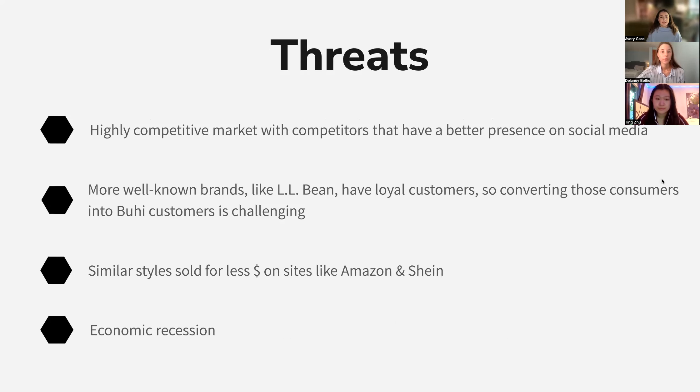Threats we identified include the fact that Buhi is in a highly competitive market, and many competitors have a better social media presence. There are more well-known brands like LL Bean with a loyal customer base, and it's hard to convert those customers into Buhi customers. Similar styles are also sold for less money on sites like Amazon and Shein, so people looking for affordable options will go there first, especially in the current economic recession.